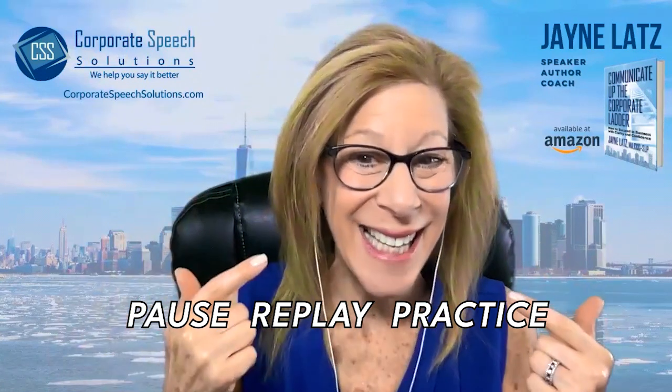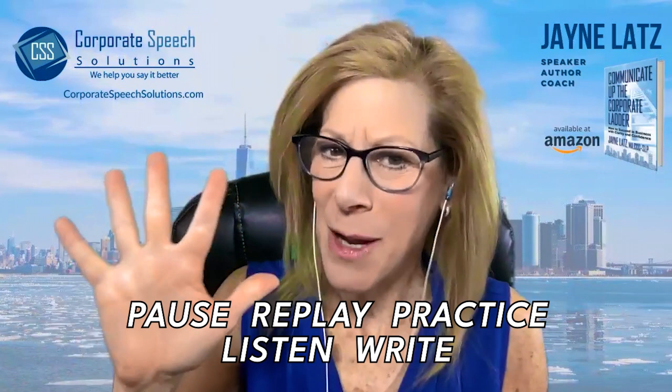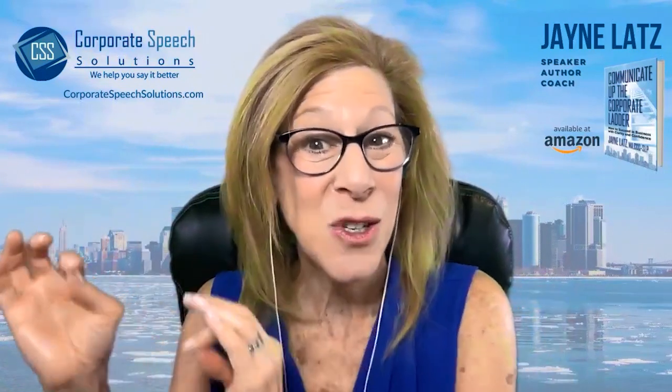Practice, listen, and write. Sounds like a lot, but that's why I'm only giving you five words — because I want you to practice to perfection.